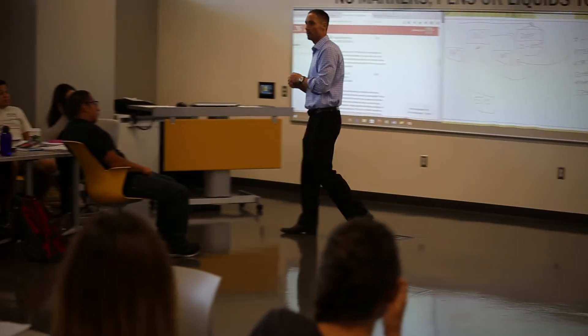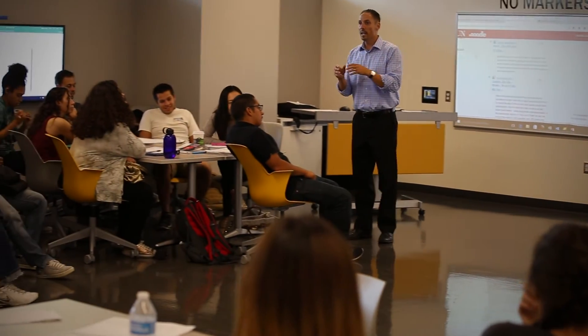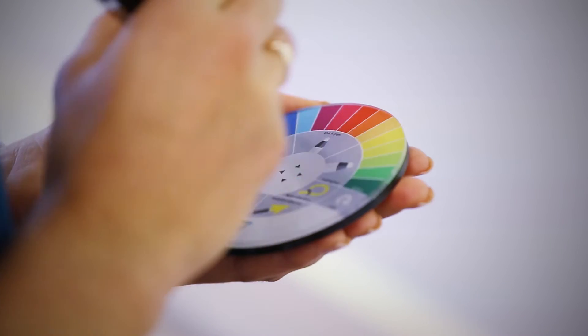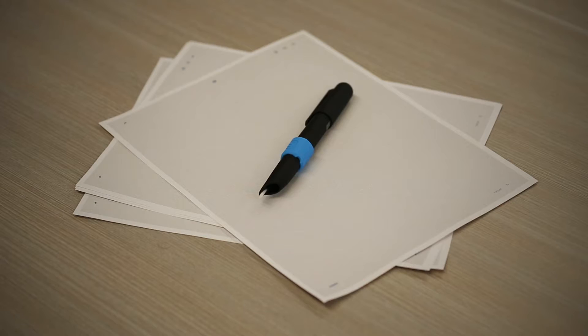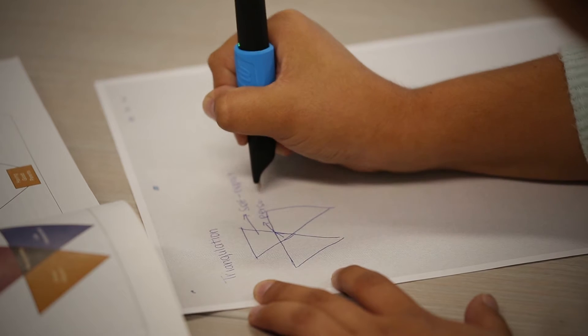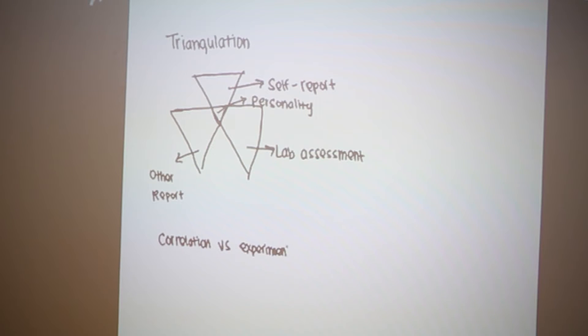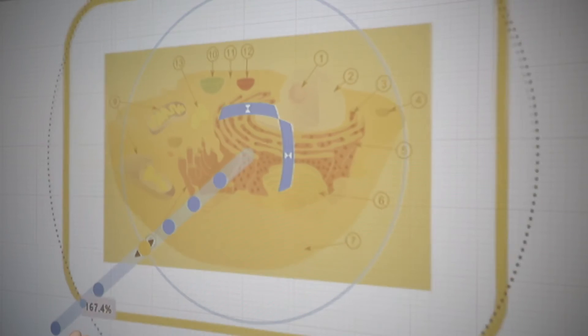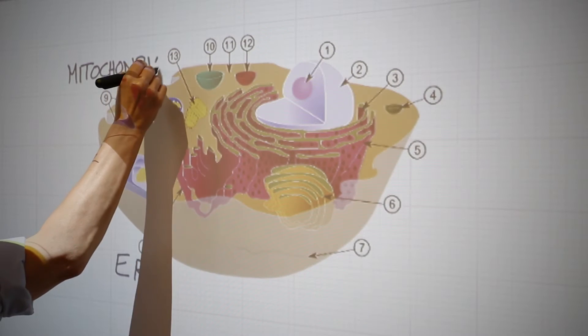This innovative learning space offers an interactive digital whiteboard where multiple users can share, visualize, and brainstorm. A digital pen takes what you're writing on paper and sends it to the whiteboard in real time. You can also bring in images, resize and reposition them, and add labels or annotations.